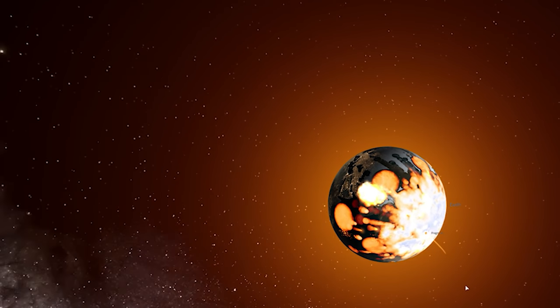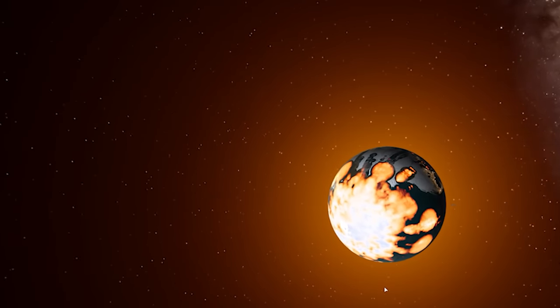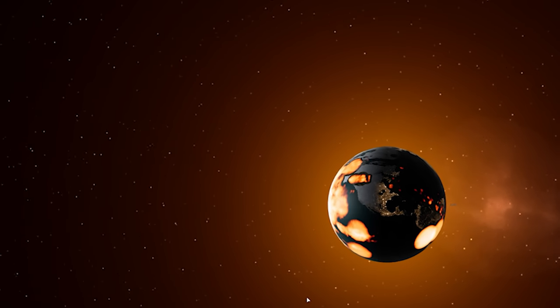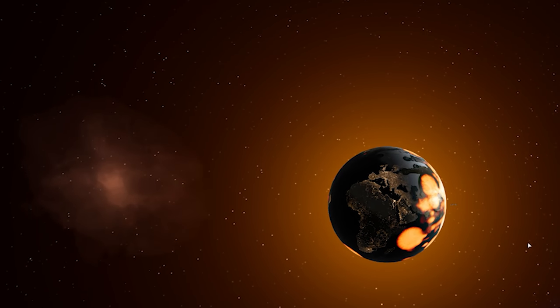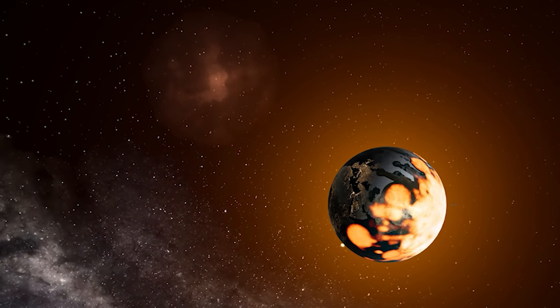Even though the weight of the moon is 162 septillion pounds compared to a golf ball which only weighs 0.1 pounds, they're going to fall to the Earth with the same rate of acceleration and hit the ground at the same time. The moon has a giant inertia so it takes a giant force to move it, while the ball doesn't have much inertia but it's also not being pulled that hard. They exactly balance each other out and hit the ground at the same time.